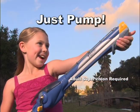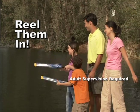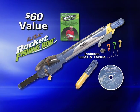Now you can just blast a cast with the incredible Rocket Fishing Rod. Just pump, launch, and reel them in. Ask the operator for more information on the Rocket Fishing Rod.